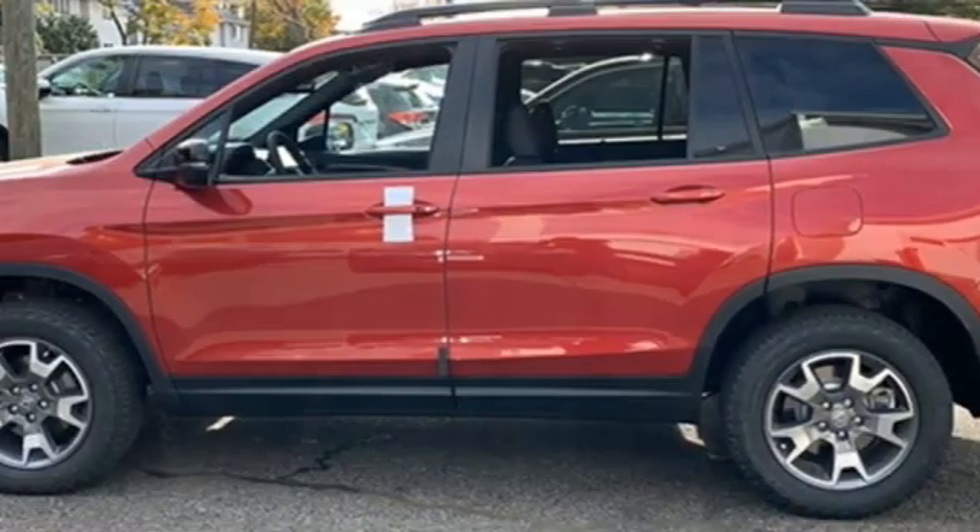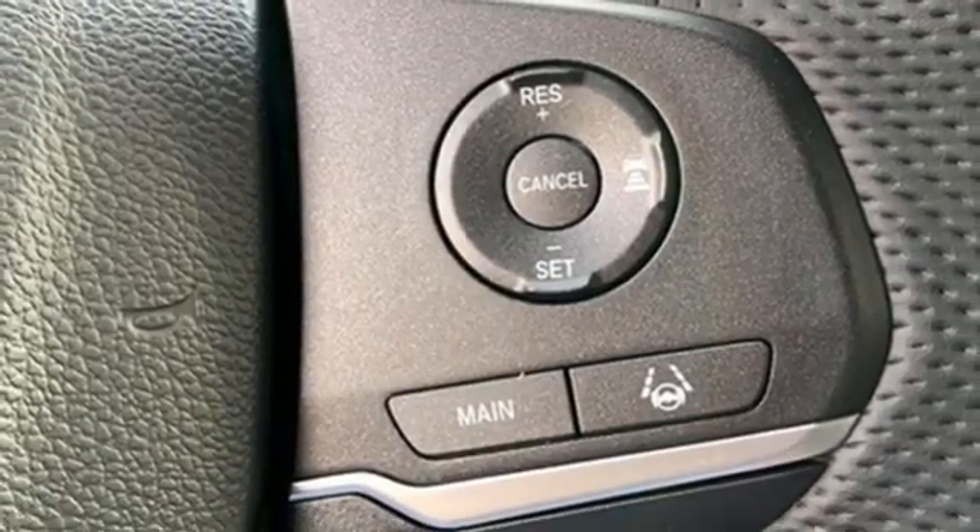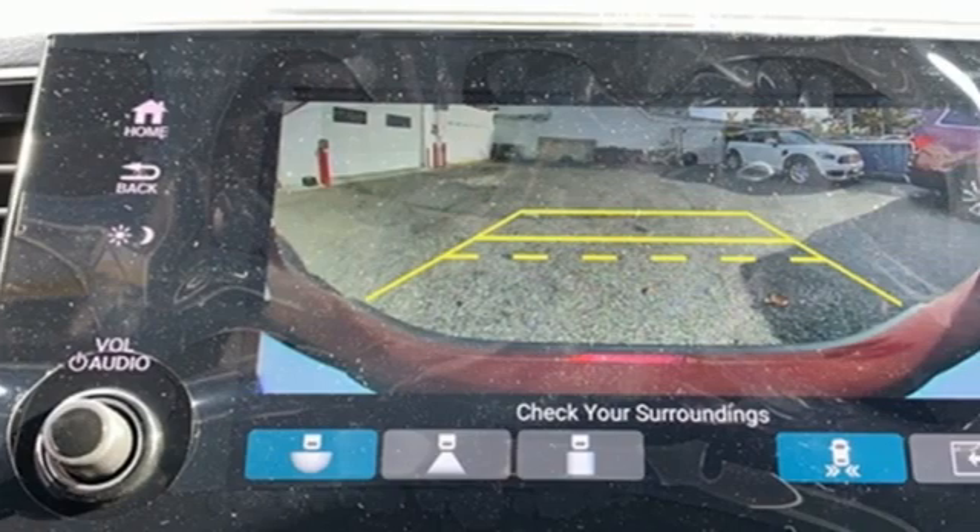Inductive device charging. Streaming audio. Express open and close sliding and tilting sunroof. Four-wheel drive. And automatic transmission.